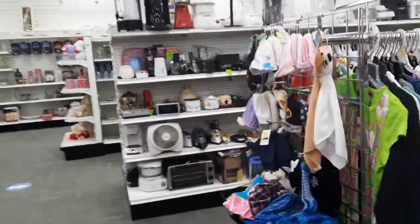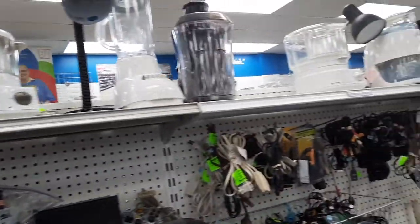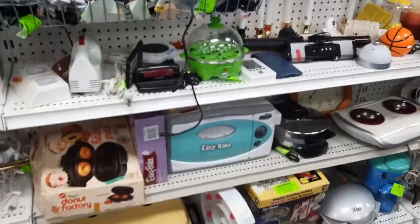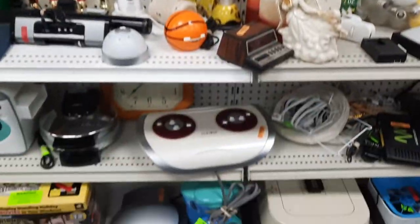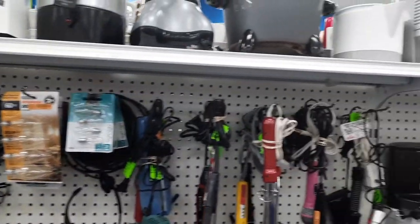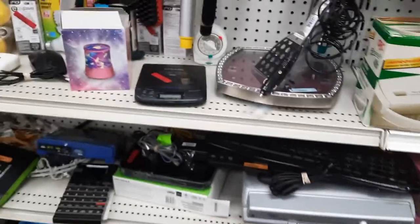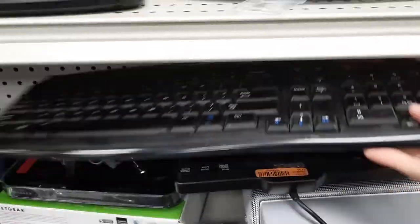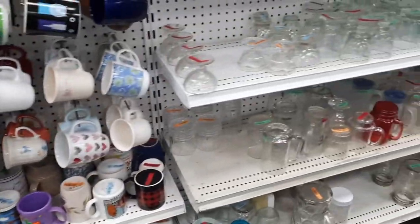Right now I'm at my local Goodwill. As you've seen in previous videos, I always head to the electronics department first to see if there's anything new they've put out. I typically go around 12:30 to 1 o'clock because that seems to be when they start bringing out new merchandise. This particular day I don't think I found too much in this section.